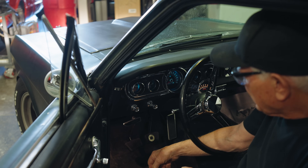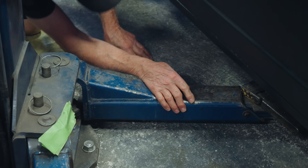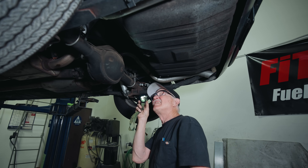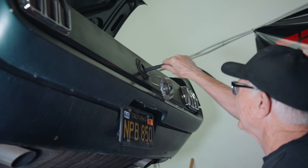First, Mike checked the gas gauge's reading as a point of reference to use after installing the new tank. Next he disconnected the battery and lifted up the sting. He did a quick inspection — I'm always afraid I'll be that one guy with a disaster under the hood — but luckily my car was clean. Mike then drained the fuel out of the tank.